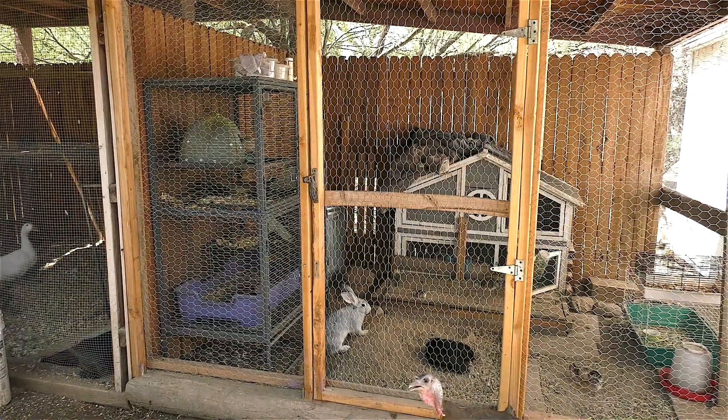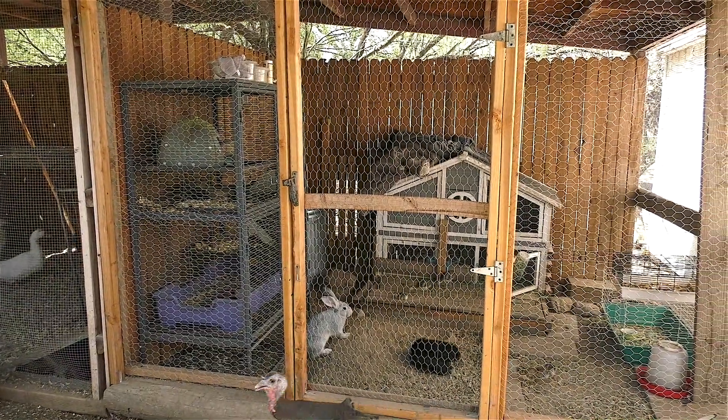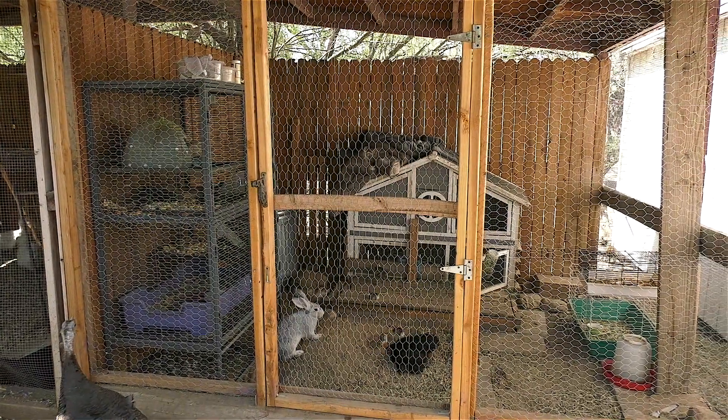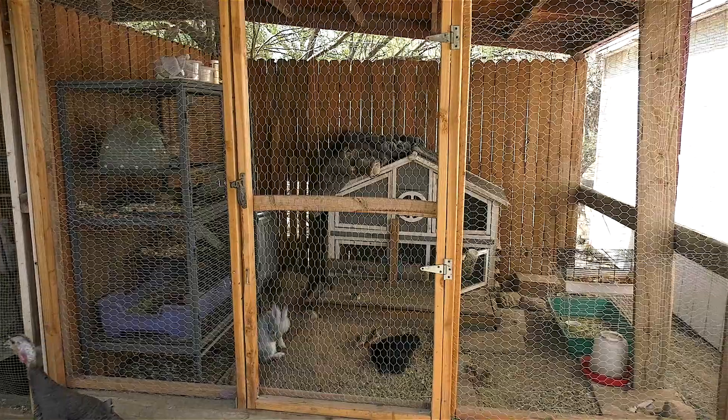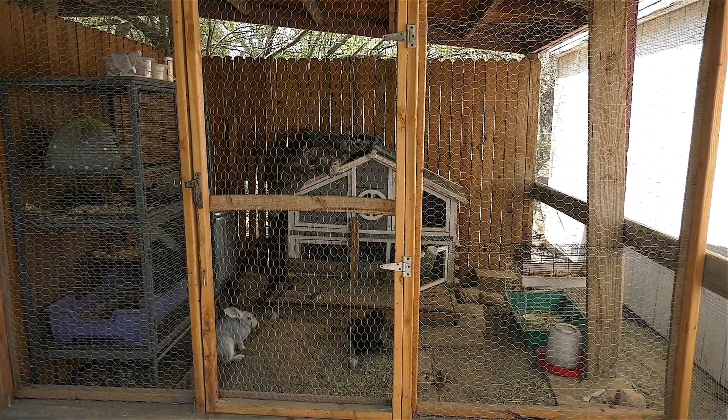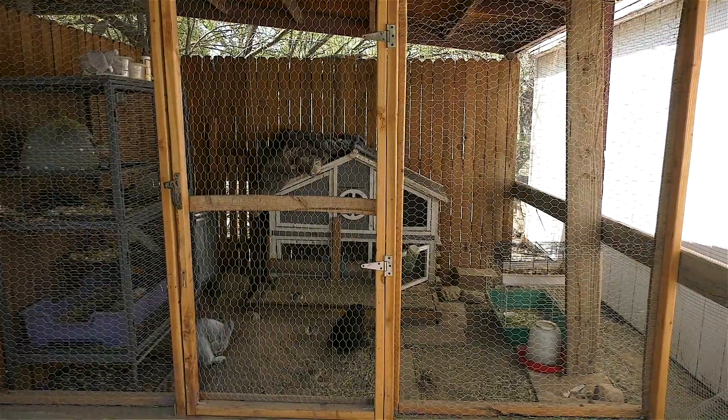Anybody who's seen our prior episodes knows that we have both rabbits and chickens and that I built this Fort Knox structure for them so that predators can't get in. Well, somehow a predator got in. Nature finds a way. I mean, it always does. And you've really built this thing to keep them out. This is a native ecosystem, so there's a lot of animals — bobcats, mountain lions, and snakes.